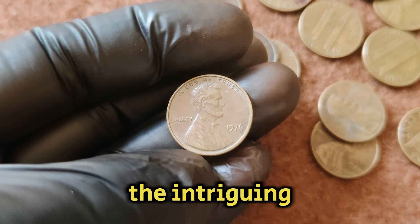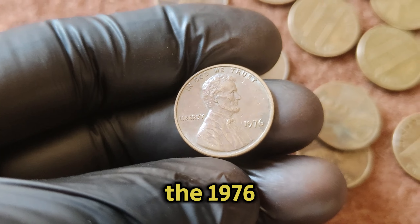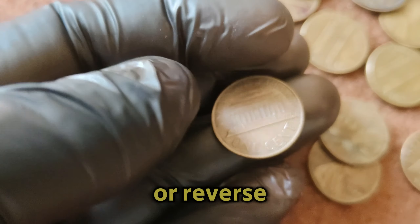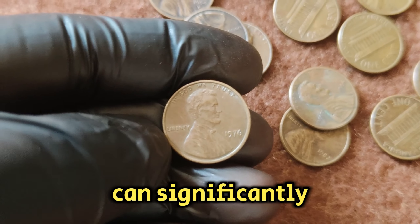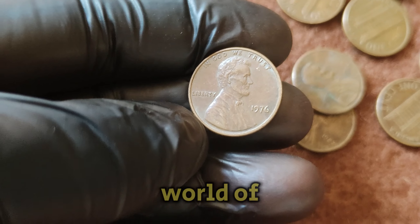One of the intriguing aspects of coin collecting is the allure of minting errors. In the case of the 1976 Lincoln penny, certain errors such as double-die obverse or reverse, off-center strikes, or planchet defects can significantly increase the coin's value. These errors are like hidden treasures within the world of numismatics.